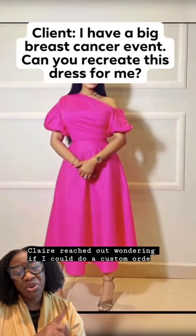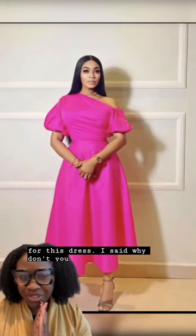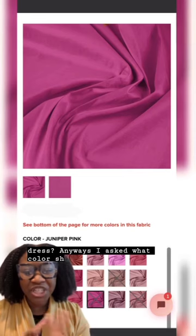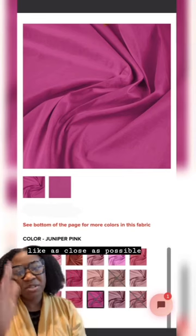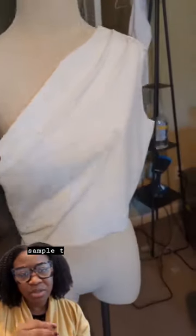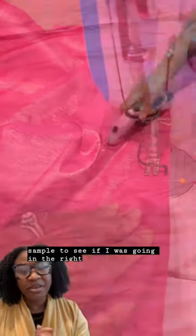A client reached out wondering if she could do a custom order for a dress. I said, why don't you just order the dress anyway? I asked what color she wanted, and she said as close as possible. These were the fabric choices I gave her — this was the pink she ended up picking. I then created a sewing pattern and a sample to see if I was going in the right direction.